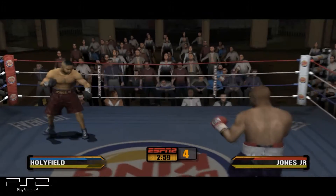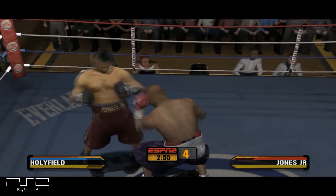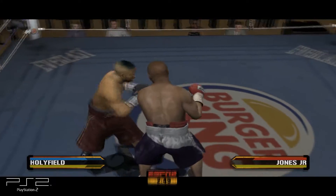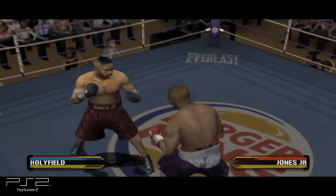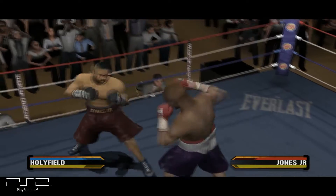The bell sounds and we're off with round number four. Evander Holyfield's taking the strong left hook. Quick snap of the jab, followed by another. He's jabbed with a jab to the face.